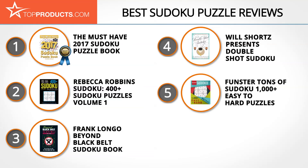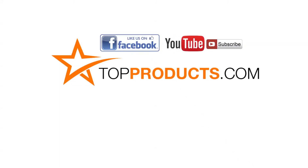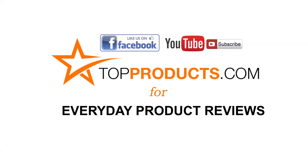Those are our top five sudoku puzzles. We hope you enjoyed watching our review. Click now to subscribe to our YouTube channel and like this video. Don't forget to like our Facebook page and visit us at topproducts.com for more everyday product reviews.